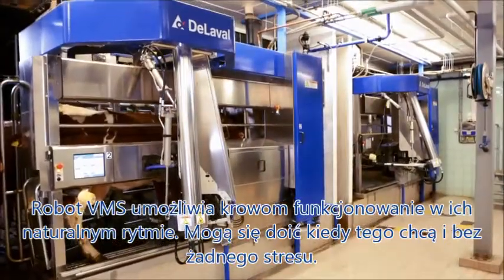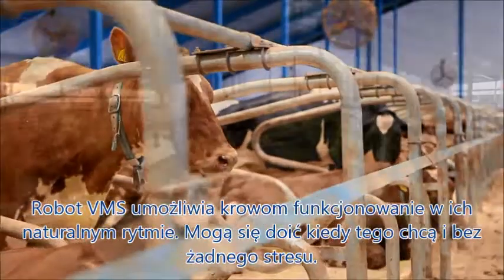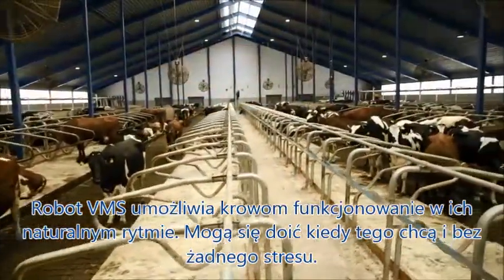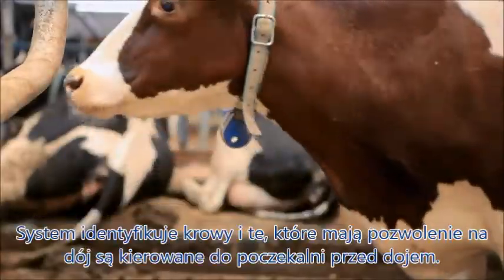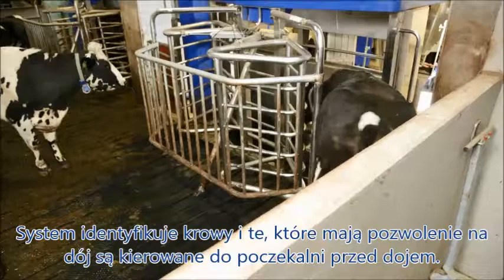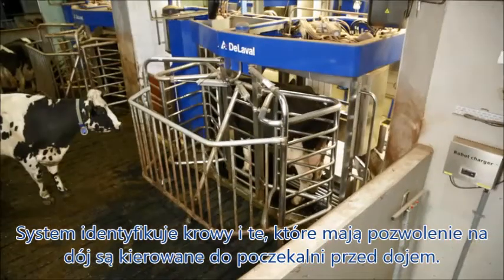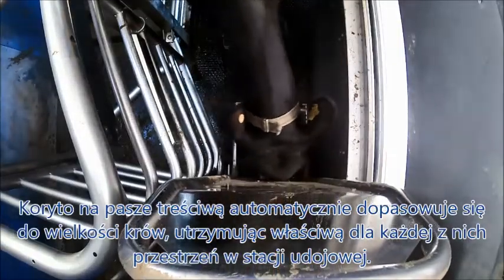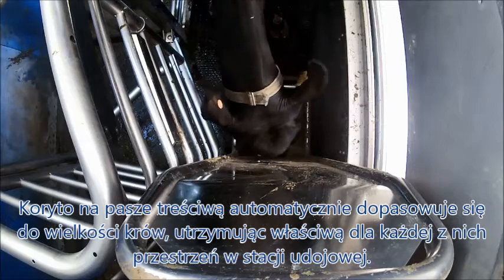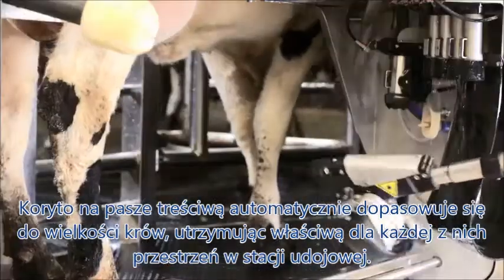The VMS allows the cow to follow a natural rhythm. They milk when they like, in a calm and quiet environment without any stress. The cow is identified by the system and granted milking permission. The feed manger automatically adjusts to each cow's length, keeping her comfortable before gradually dispensing feed during milking.